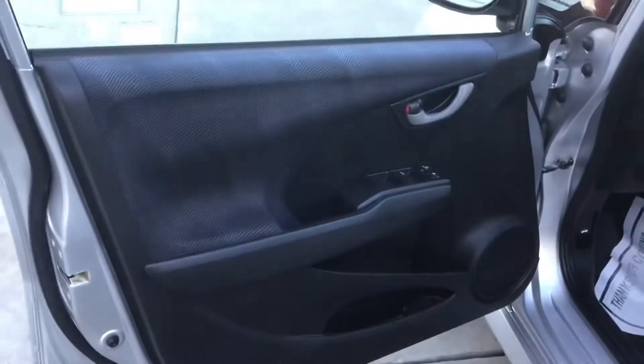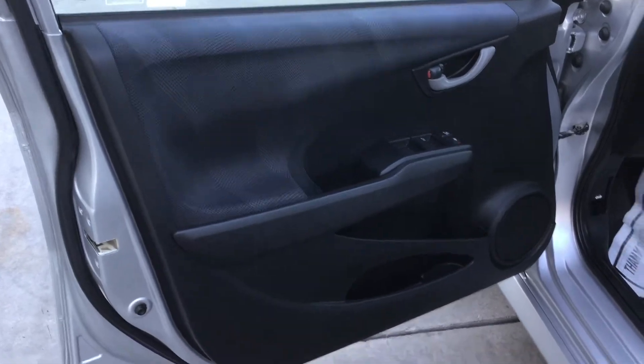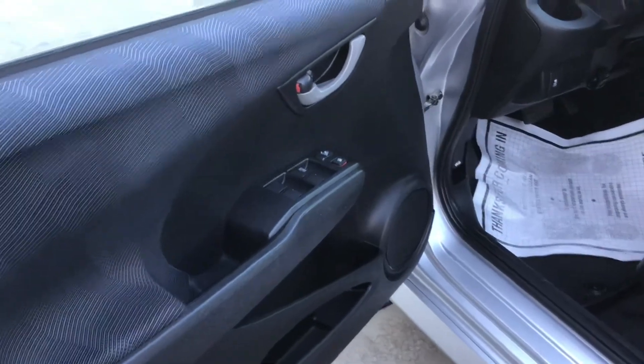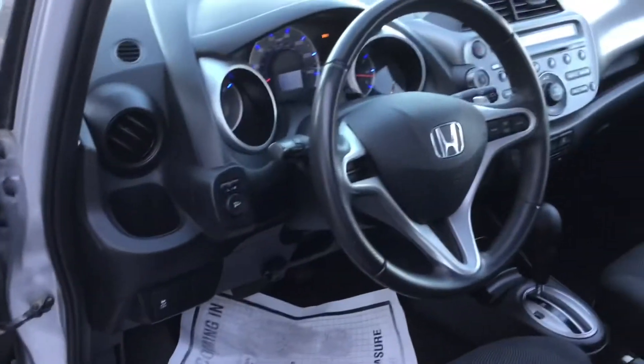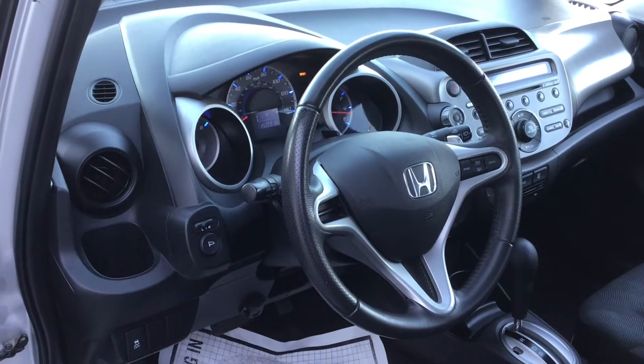Let's go inside. Here is the door panel — it's black with a little bit of blue. It's got power windows, power locks. Here's the steering wheel — leather wrapped — and it's got cruise control on the right.